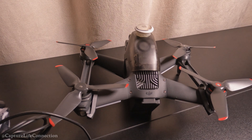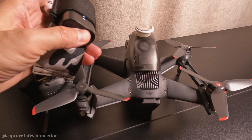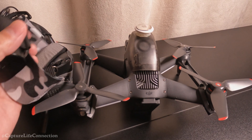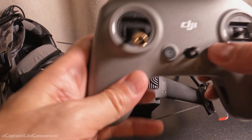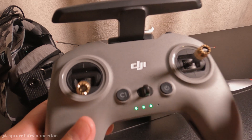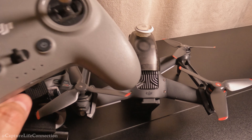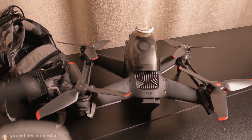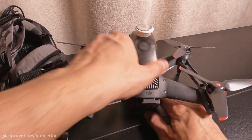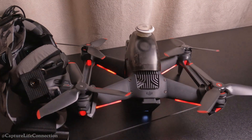All right, everything's off. When I usually fly, I turn on the goggles first - I don't know if this even matters but I'm going to do it - then I do the controller. When I don't have the goggles I turn on the controller first like a regular GPS drone, then the drone. So now I've got the goggles on, the controller's ready, and now I'm going to turn on the drone.